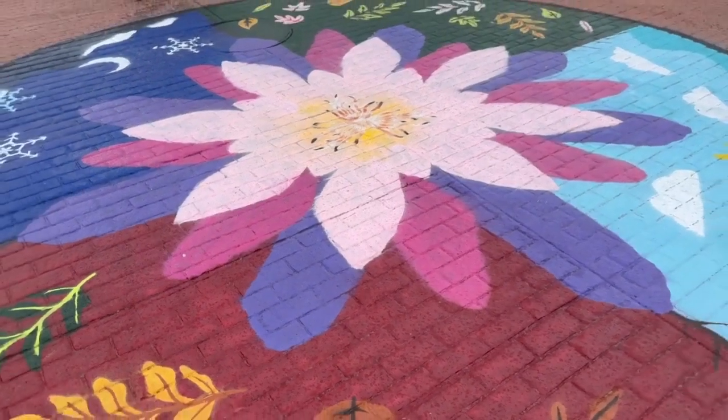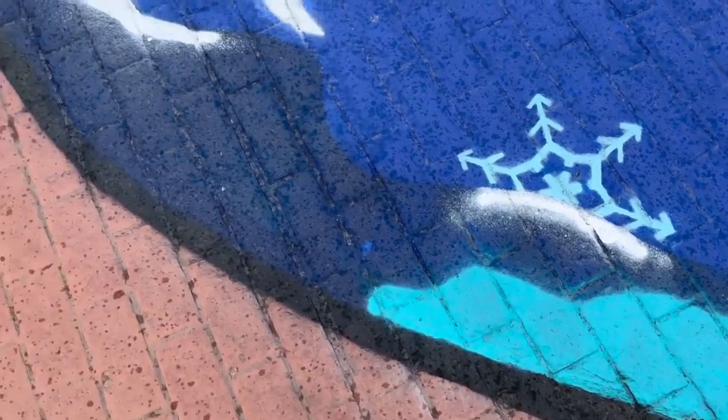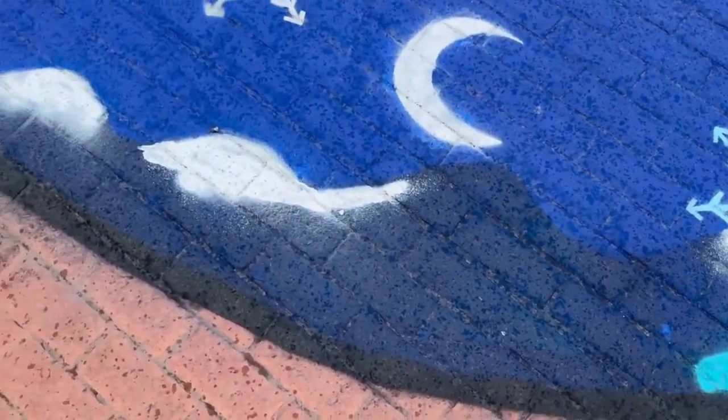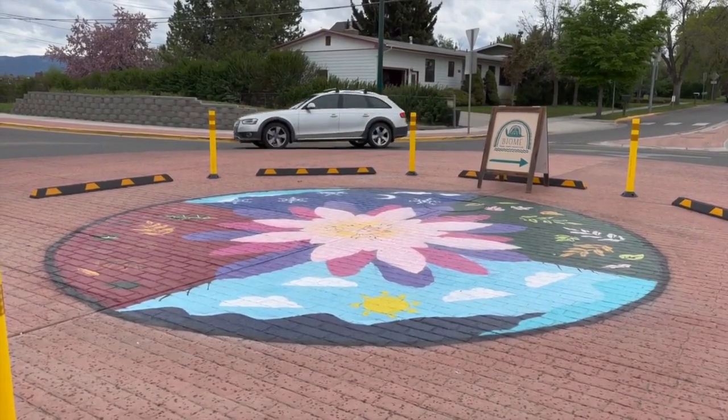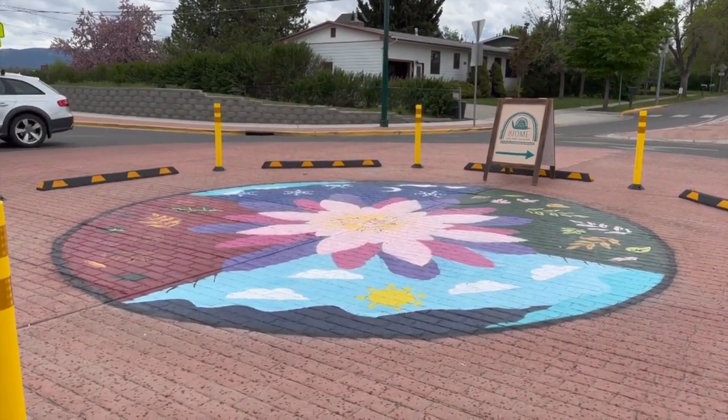For the fall, they're like orange and stuff. And then for winter, there's like a moon and snowflakes. And then for summer, there's clouds and a sun. The project took one year to come to fruition, thanks to the group of 10 students, all of them happy with the final product.